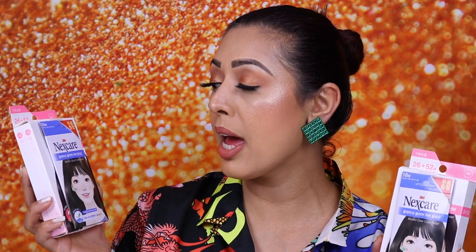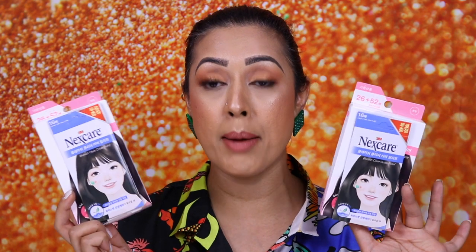Also from Olive Young, I bought these Nexcare Blemish Clear Cover Relief patches — 78 patches in each pack plus 16 extra. These are skin patches that contain salicylic acid, which you place on your skin. They're completely clear, you can wear them throughout the day, and they kill spots and help get rid of blemishes. I actually use some from Primark in the UK which are made in South Korea, so I was happy to buy two of these — they'll last me a really long time.